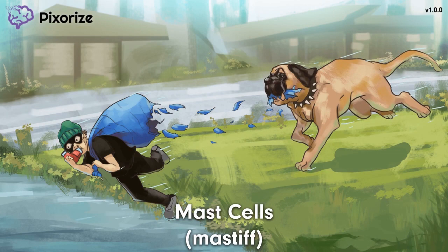Mast cells are a type of granulocyte with many functions in our immune system. They are actually very similar to basophils, but they have different hematopoietic origins. Basophils come from myeloid stem cells, while mast cells stem from the mast cell-committed progenitor cells. You should definitely check out our video on basophils for more information, but for now, let's dive into mast cells.